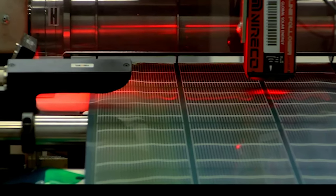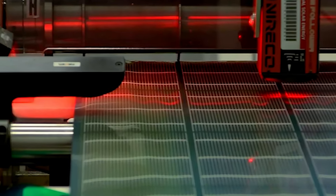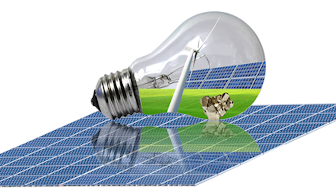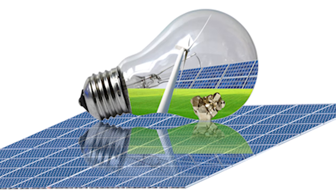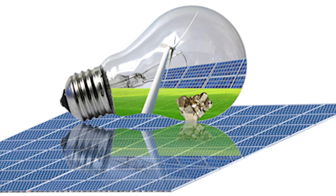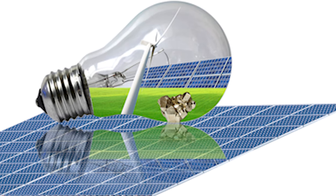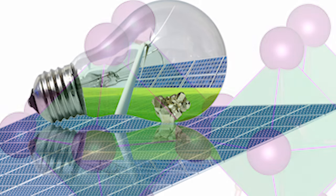Halide perovskites are a class of materials with outstanding performance and cheap production costs in solar cells. Although other forms of non-halide perovskites, such as oxides and nitrides, are used in various energy technologies such as fuel cells and catalysts, the word perovskite derives from the nickname for its crystal structure.